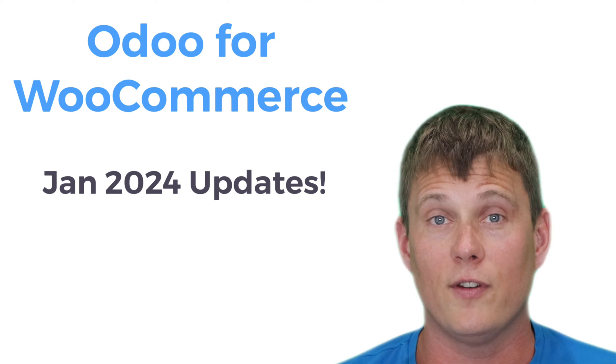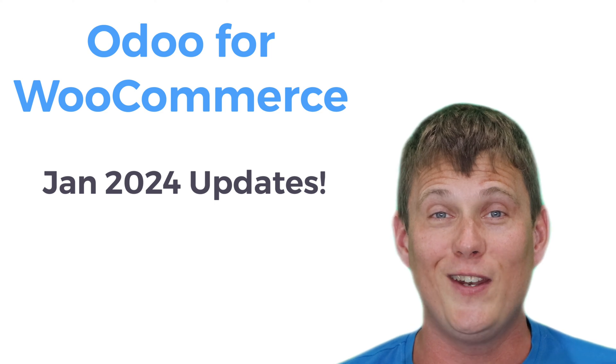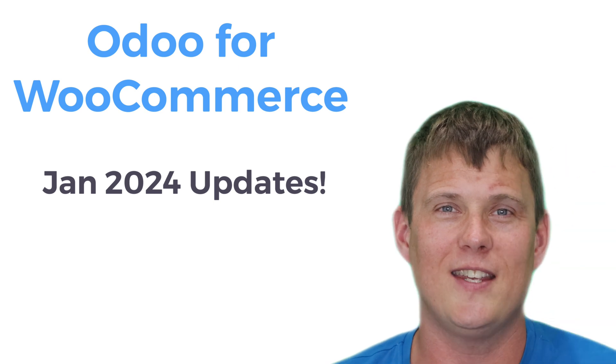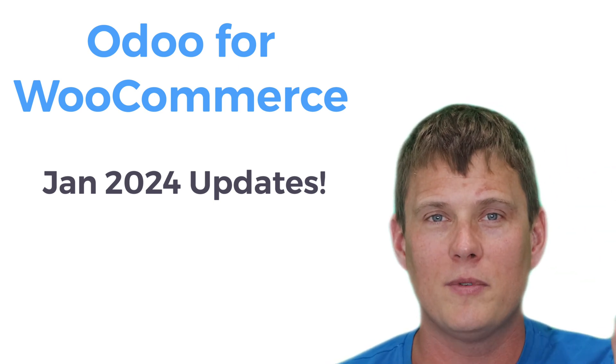That's all from me for now — just a mini update on our Odoo for WooCommerce plugin. If you liked this video, please give it a thumbs up. If you didn't like it, give it a thumbs down and tell us why. Until next time, I'm Chris from OPMC. Thanks everyone.